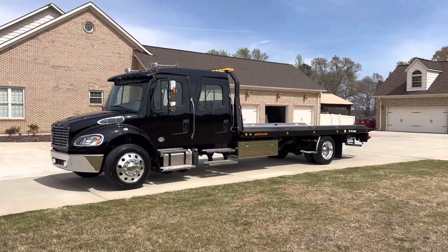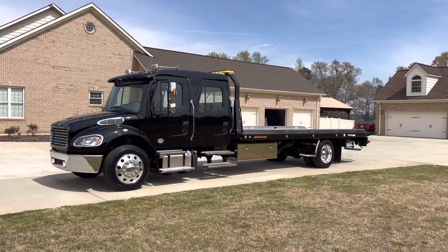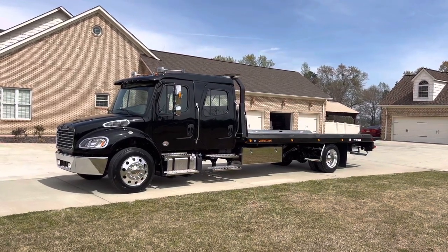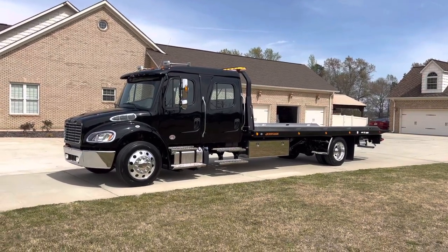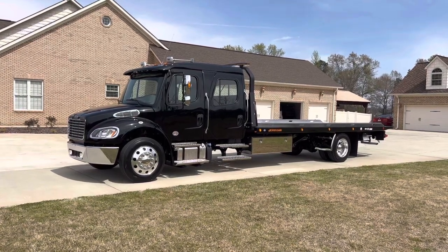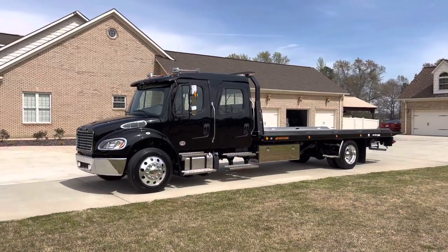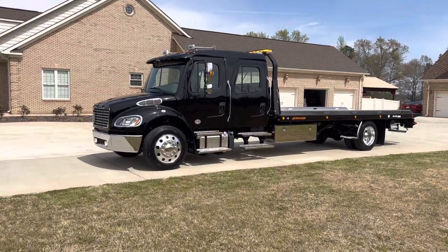Hey, this is Adam with Heavy Metal Automotive. I'm going to walk around and show you this 2024 Freightliner M2 we have for sale. Obviously, it's a crew cab. It's got a 22-foot Jordan rollback bed on it. It's got a 6.7 Cummins diesel, Allison transmission, rear air suspension. It's got twin 50-gallon tanks on it. The truck's got 700 miles on it — obviously it's a brand new truck. I'll walk around and show it to you.